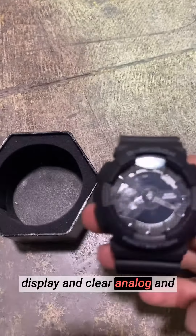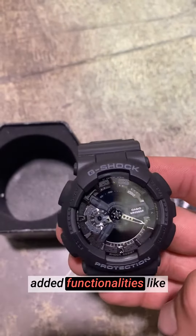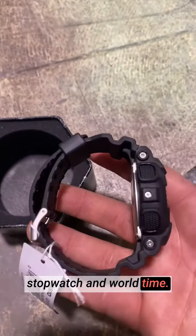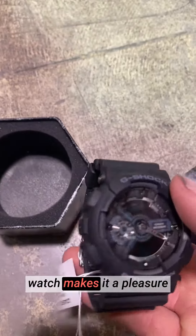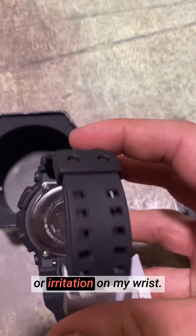The large, easy-to-read display and clear analog and digital combination provide convenient timekeeping and added functionalities like stopwatch and world time. The comfortable fit of the watch makes it a pleasure to wear all day long, without causing any discomfort or irritation on my wrist.